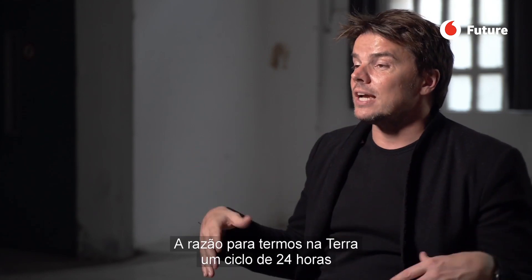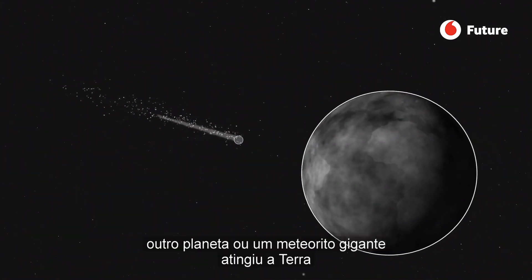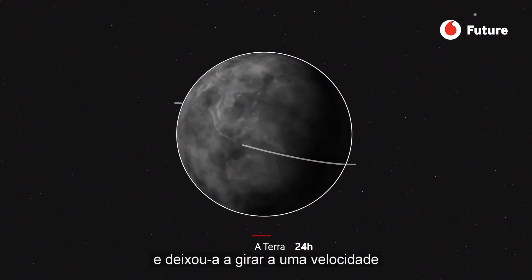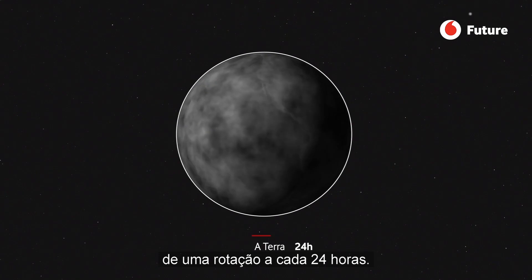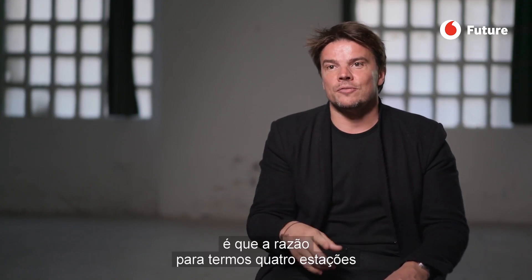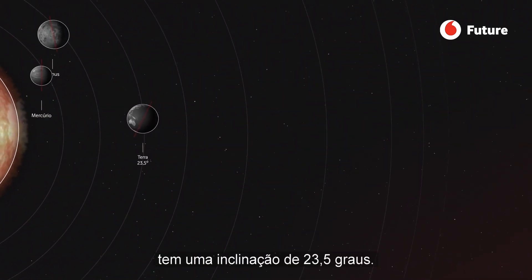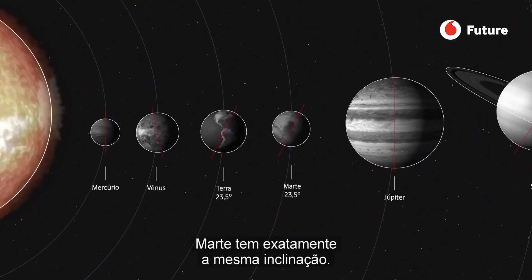One of the miracles about Mars is that the reason we have a 24-hour cycle on Earth is because millions of years ago another planet or a giant meteor hit Earth and left it spinning with the speed of one revolution every 24 hours. Mars has a day of 24 hours and 40 minutes. The reason we have four seasons is because as Earth rotates around the Sun, it's tilted at an angle of 23.5 degrees — and Mars has the exact same tilt.